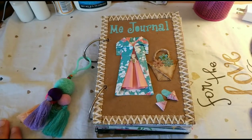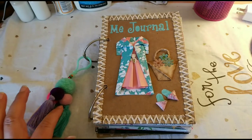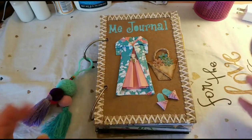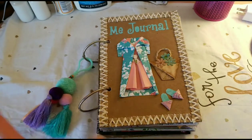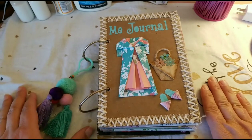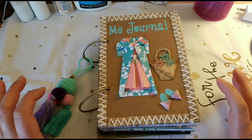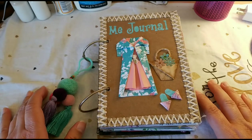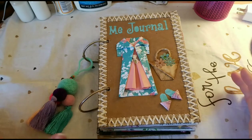Hi friends, this is Vali with ValiArt and I'm super happy today to be able to share with you my journal. I'm gonna tell you in not many words the story of this journal. This was the idea of my friend Donna — this is a prompt journal.